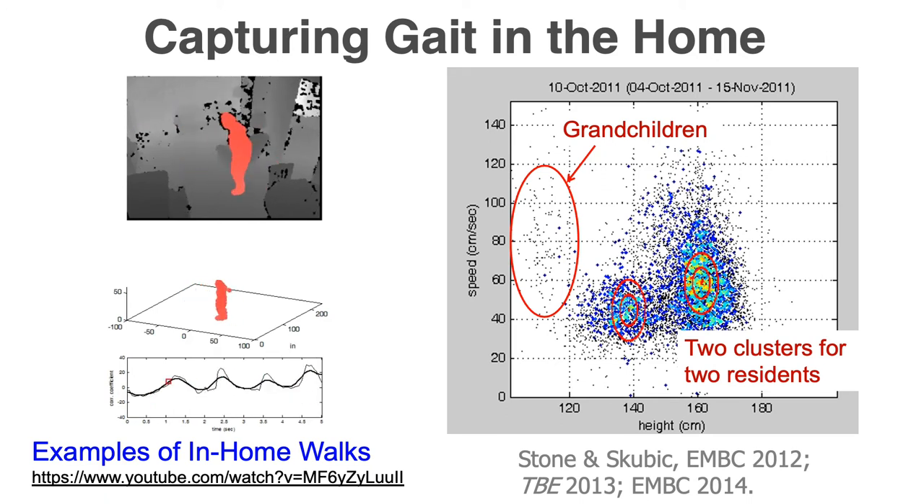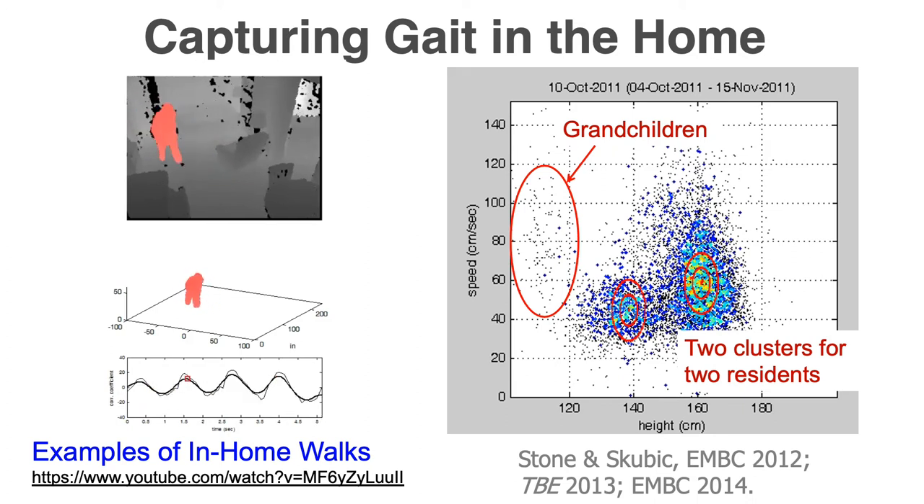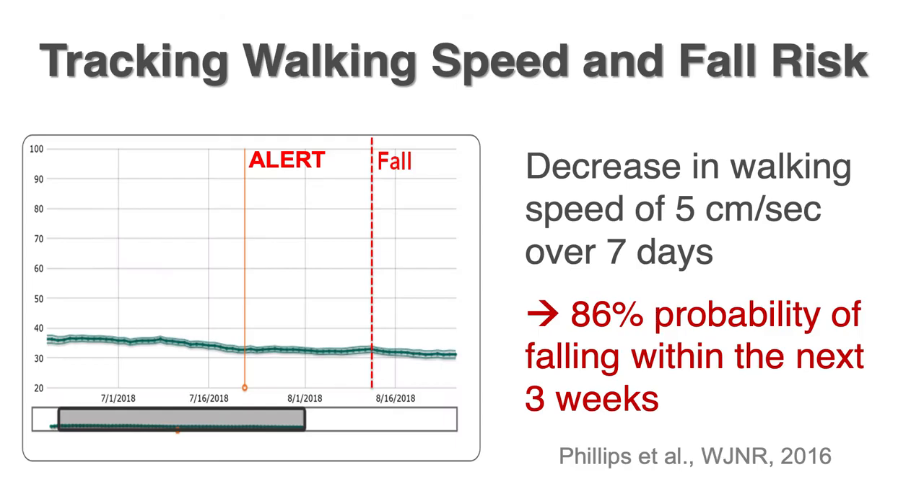We track the centers of those clusters over time to see trends in the gait parameters. In this scene you can see two clusters for two residents and the outliers for visitors — including those short people over there that were the grandchildren. We've been able to show that if there is a decrease in walking speed of five centimeters per second over seven days, there is an 80 percent probability of falling within the next three weeks.